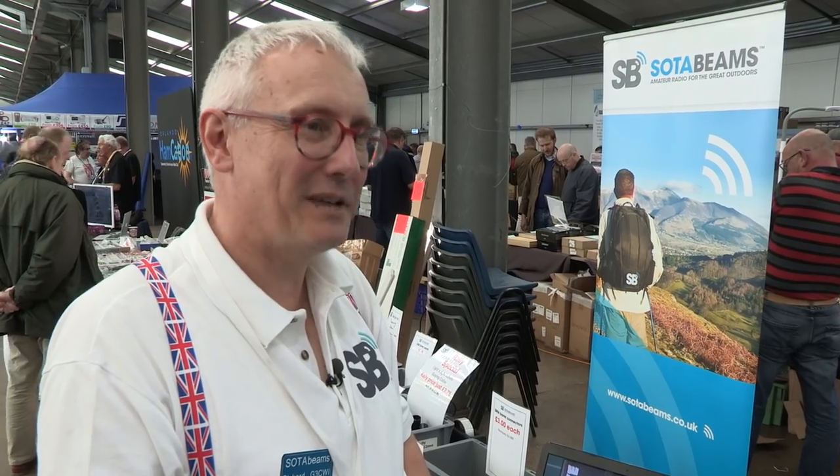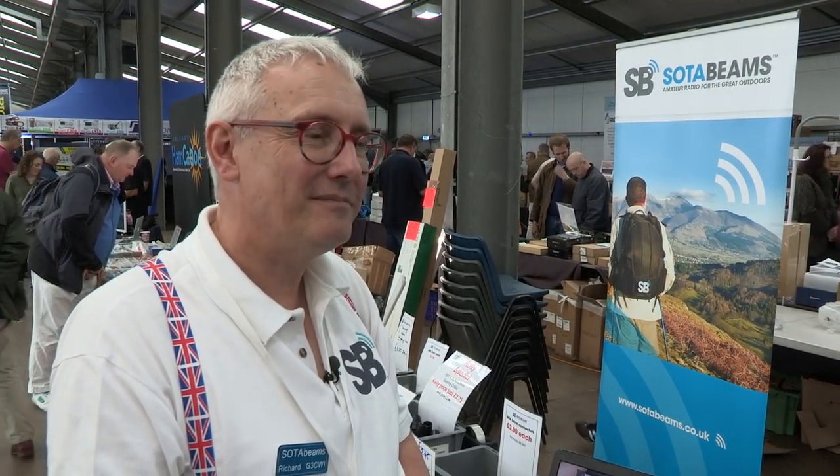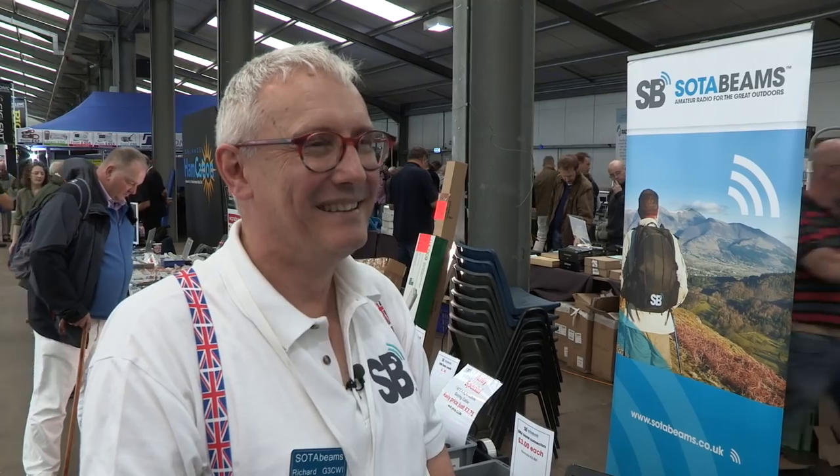Superb, fantastic, Richard. Great to see you and great to see the Wolfwave. Good luck with that. Next year you're going to come up with another gizmo, I'm sure of it. There's more in the pipeline, yes. Go forth and solder. Thank you very much.